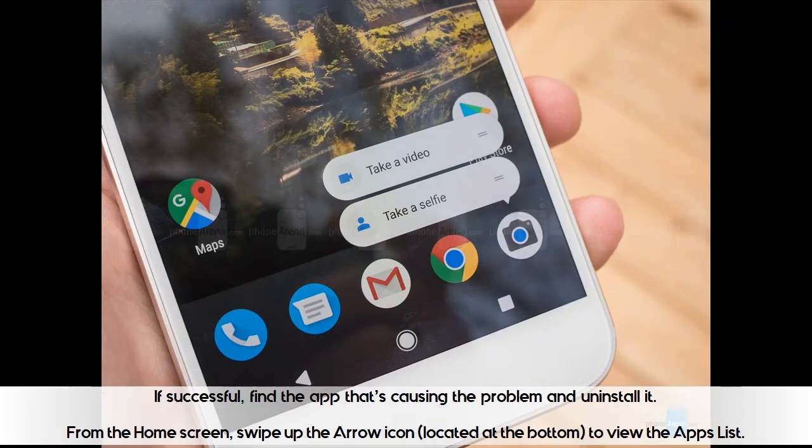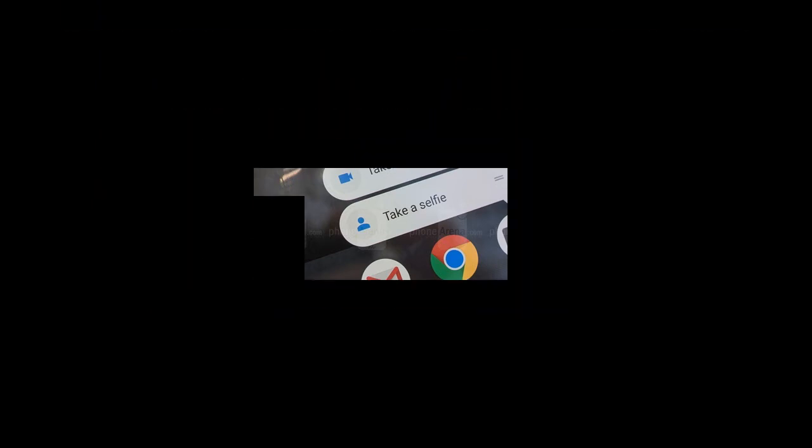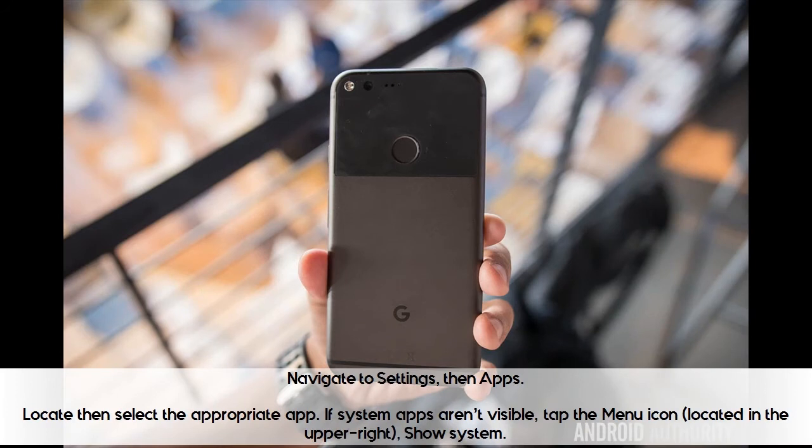If successful, find the app that's causing the problem and uninstall it. From the home screen, swipe up the arrow icon located at the bottom to view the apps list. Navigate to Settings, then Apps. Locate then select the appropriate app. If system apps aren't visible, tap the menu icon located in the upper right, then tap Show System.